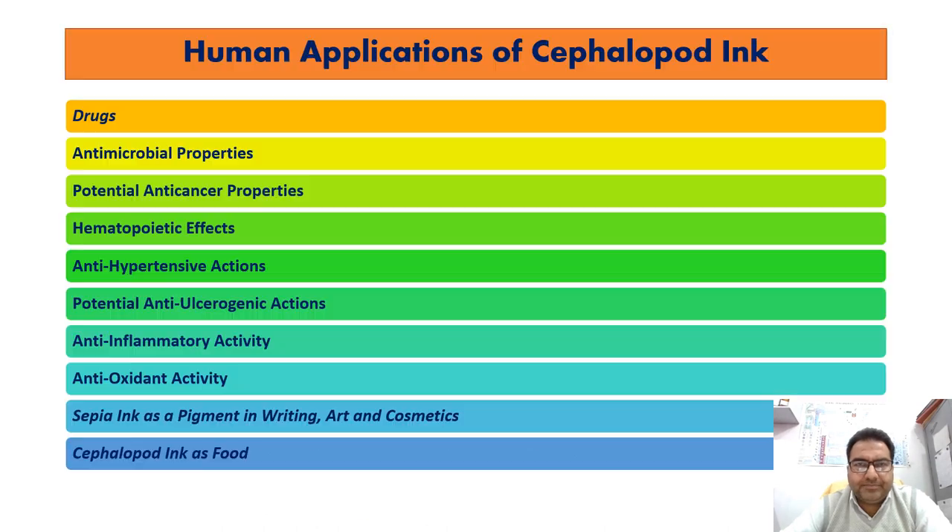Many health benefits have been ascribed to cephalopod ink as a traditional medicine in both western and other cultures. The cephalopod ink has antimicrobial properties against a diversity of organisms including human pathogens. It also has potential as a drug and as an anti-cancer agent.